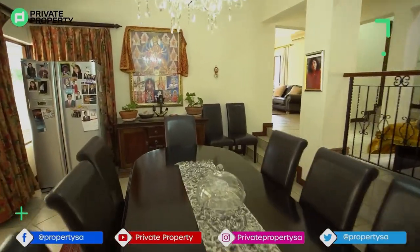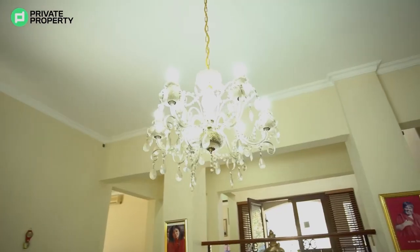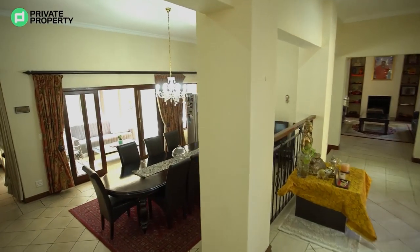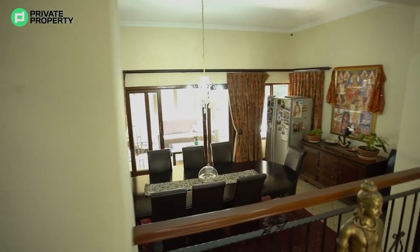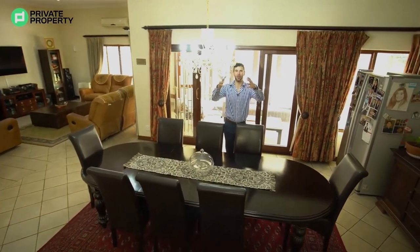This leads to what can only be described as your formal dining room area. An eight-seater dining room table fits here with ease, with a chandelier dangling from the ceiling lending an air of grandeur — a place where you really will be whipping up some of your best meals.